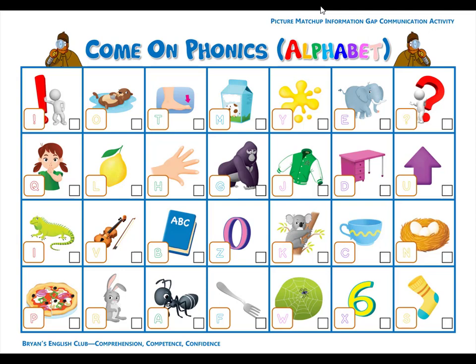Number seventeen. V is for violin. V, v, violin. Let's play the violin. It makes beautiful music. Number eighteen. Y is for yellow. Y, y, yellow. Yellow is red minus orange.